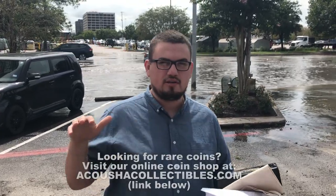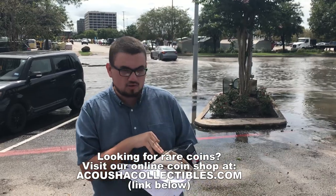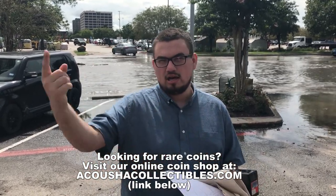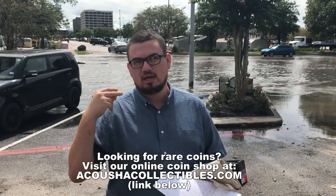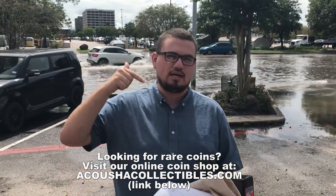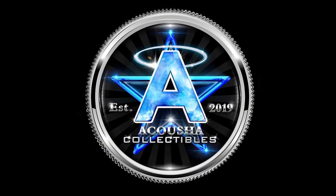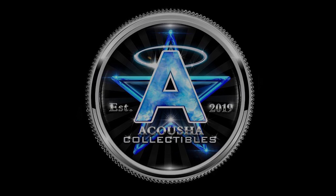If you guys are interested in any of our coins today, make sure to go to our website, AcousticCollectibles.com, and check out Luis's Royal Coins Houston and Christy's information — we're going to post that down below. All right guys, just made it home to the lightbox.